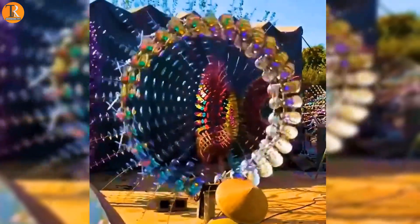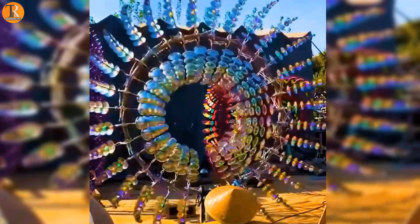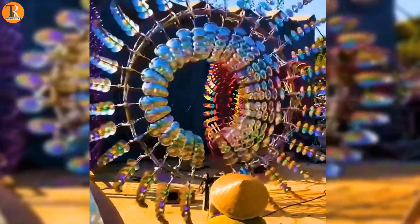Now you can add some whimsy to your garden with a kinetic sculpture. It just dances with the wind and you are going to be satisfied with the scene.